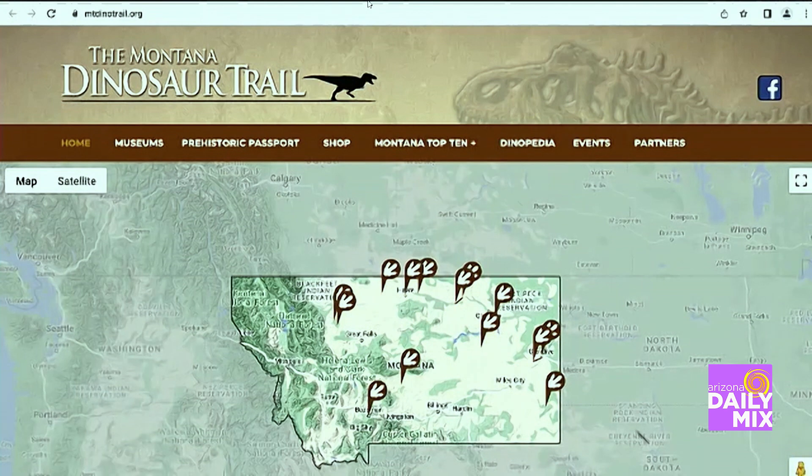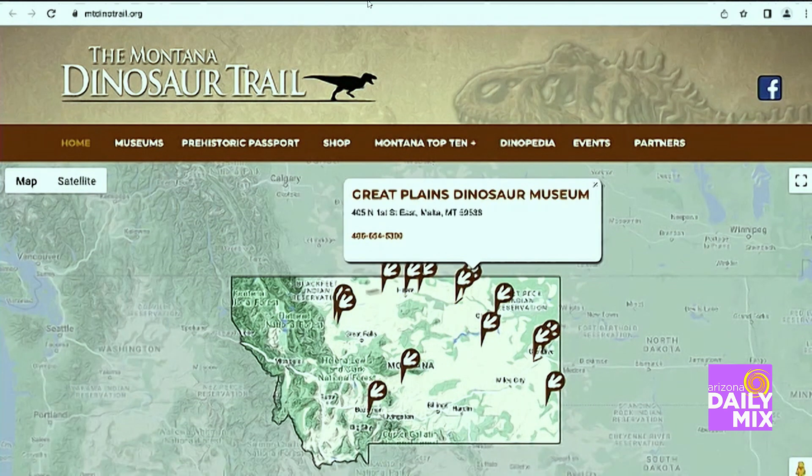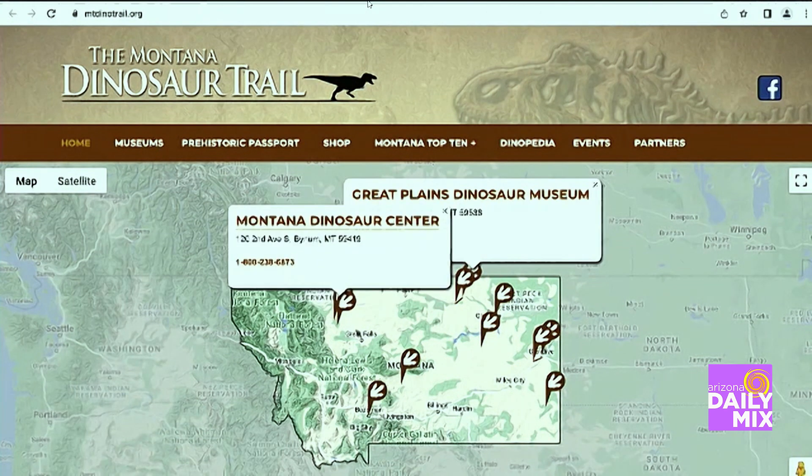Cory, welcome to the show. I have to say I'm very excited because Apple Plus just released their prehistorical show about dinosaurs, so I had to find out about Montana Dinosaur Trail. The Dinosaur Trail is a group of 14 museums spread out across 2,000 miles of highway all across the state of Montana.